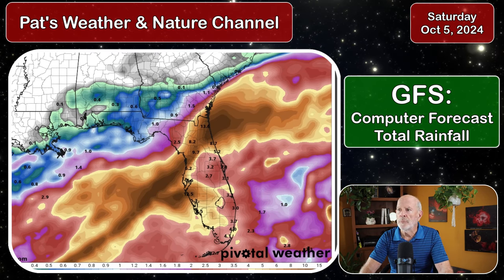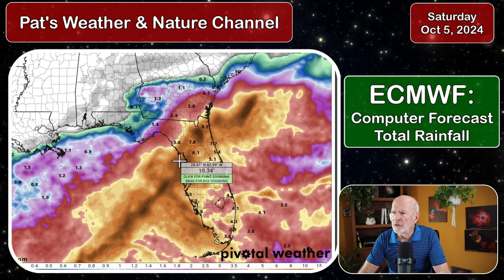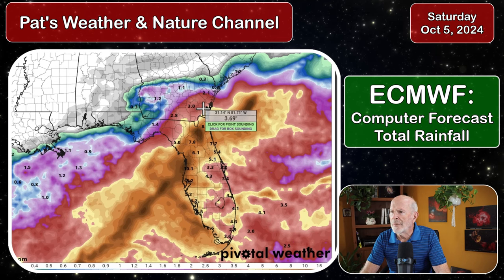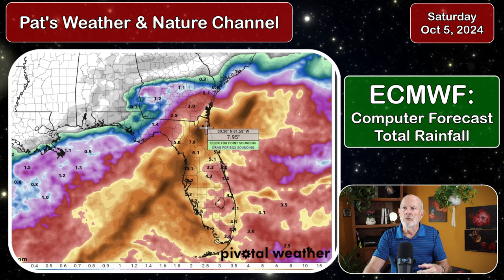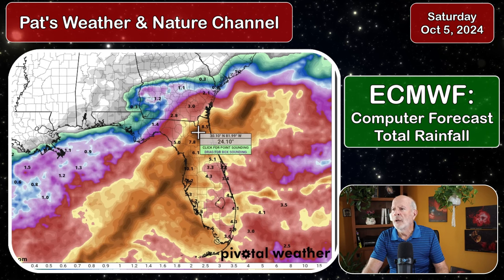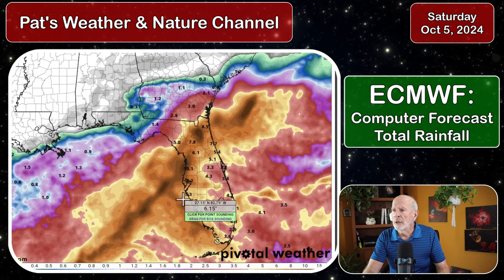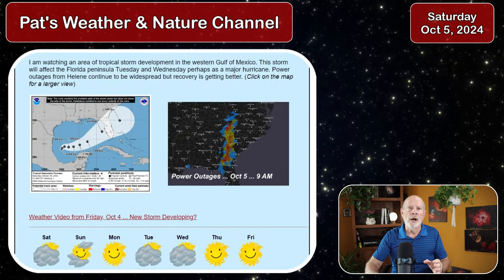What about the ECMWF, the European model? That's showing the storm going just a touch further north. With that, the rain totals will be a little bit higher off to the north — here in the greater Savannah area about an inch or two of rain, but further south into the Brunswick and St. Simons area, about three to five inches of rain could possibly fall. The ECMWF is not so hard on the Jacksonville area, showing seven to eight inches of rain. Around Gainesville, Florida, just west-northwest of Gainesville, the model shows about 24 inches of rain — I don't fully buy that, but there's a lot of moisture in the Gulf of Mexico and the energy is very high, so we can't rule out these numbers. The rainfall potential could be very, very high.